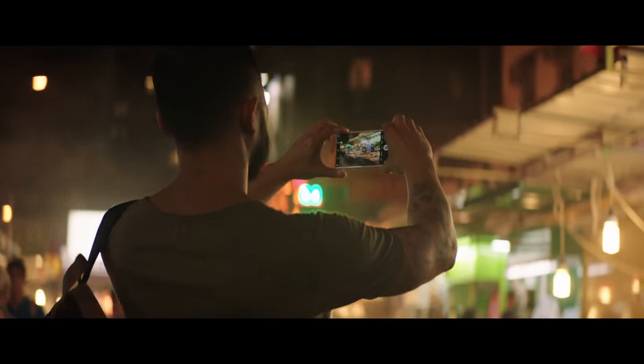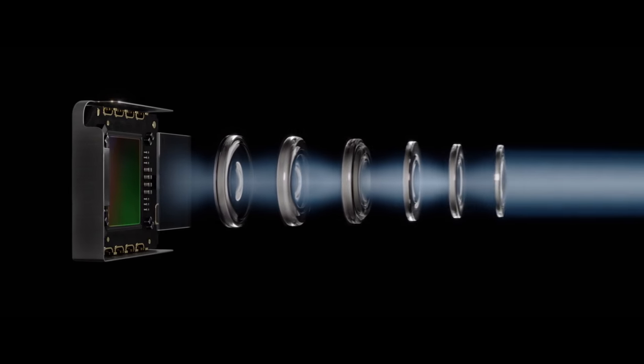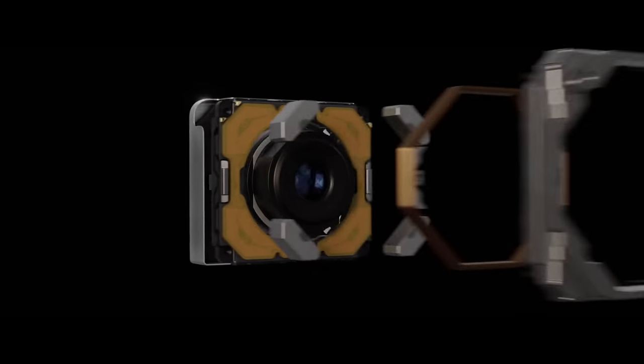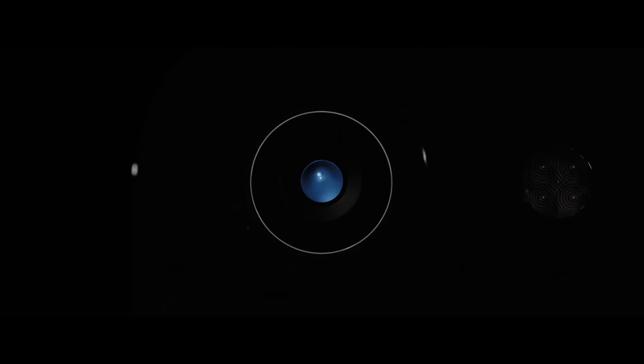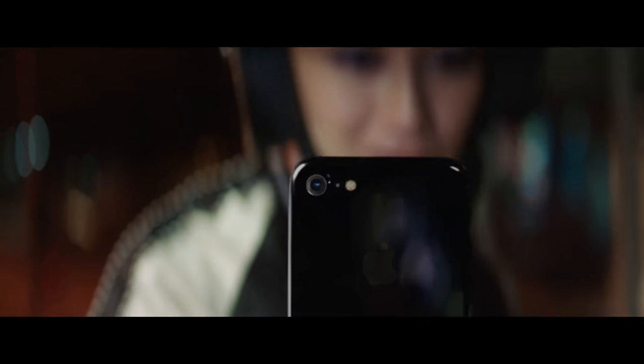A new camera captures shots you never could before. That's because its larger f1.8 aperture, new sensor, and six-element lens enable brighter, more detailed photos and videos. And optical image stabilization allows for a longer exposure, so you get even better images in low light.